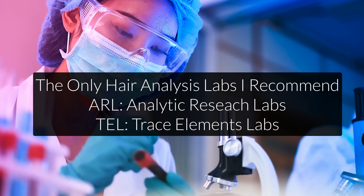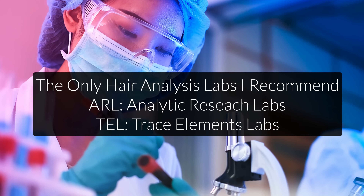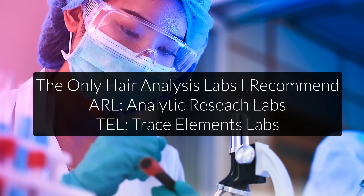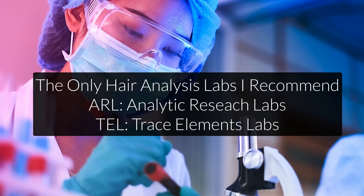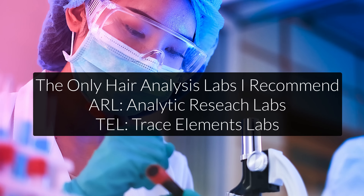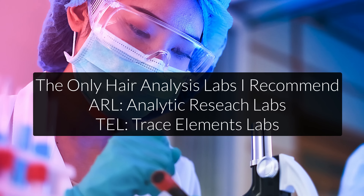The first is ARL — Analytical Research Labs — based in Phoenix, Arizona. The other is TEI — Trace Element Labs — based in Texas. Both have been operating since the 80s and have hundreds of thousands of hair analyses to compare your results to. I will show you what a sample report looks like in a moment, but please don't get your work done anywhere else — other labs are really not comparable.